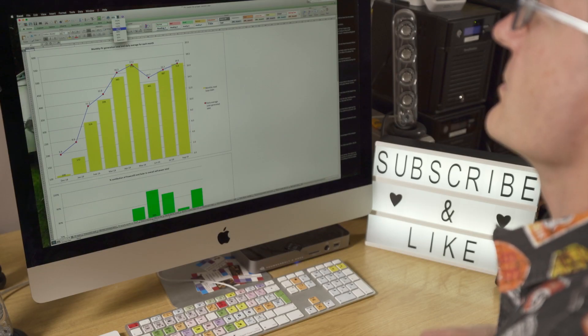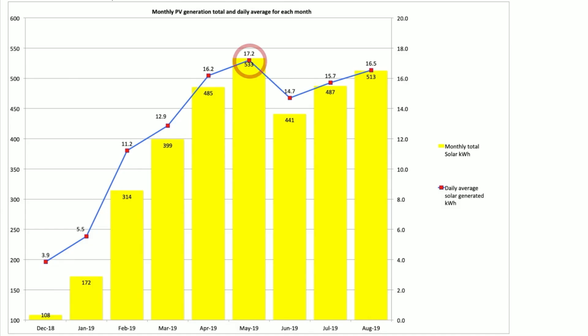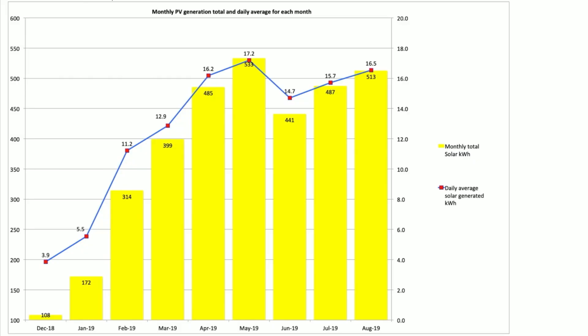The first spreadsheet tab is our monthly generation — probably the key figure most people are interested in. In August we generated 513 kWh, our second highest month for the year, only topped by May which was 20 kWh more at 533 kWh. If we'd had one more good day we'd have been comparable to May. Our average daily generation was 16.5 kWh — again our second highest daily average. So all good there.